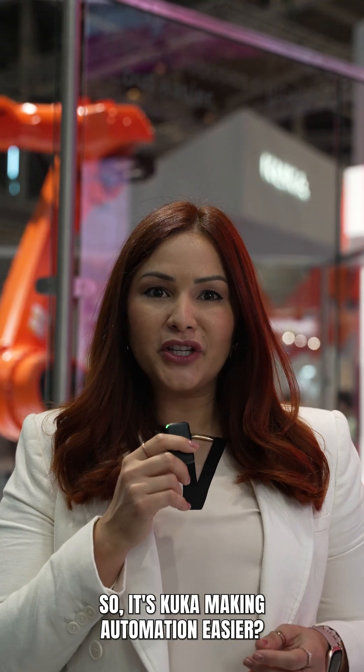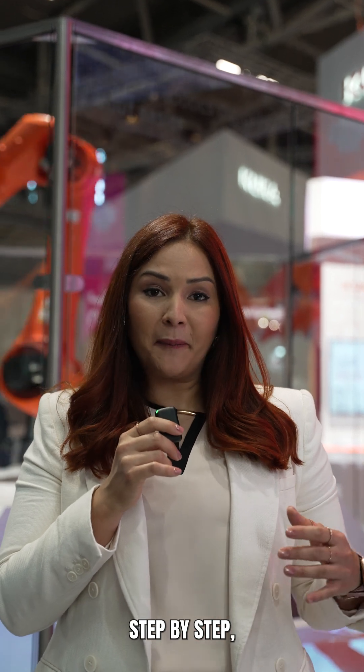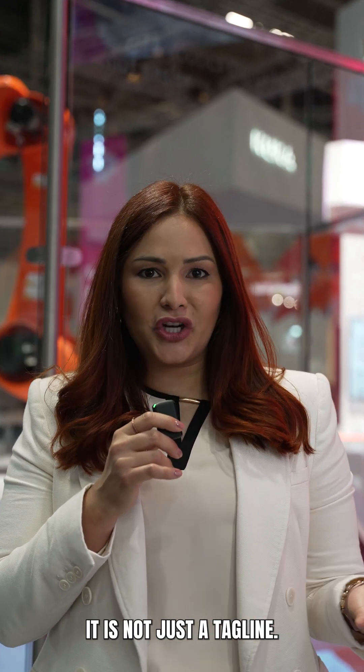So, is KUKA making automation easier? After testing step-by-step, I have to say it's not just a tagline — it's real and it works.